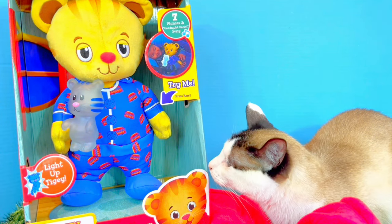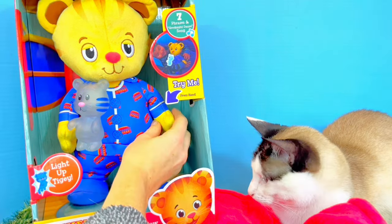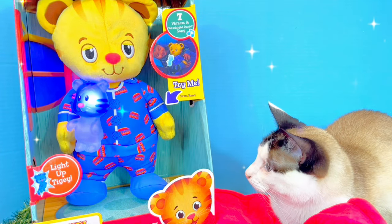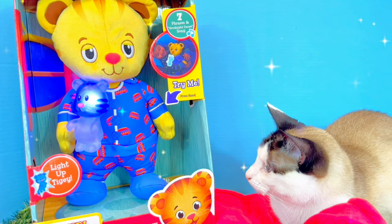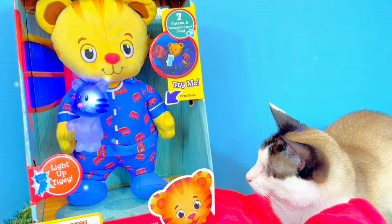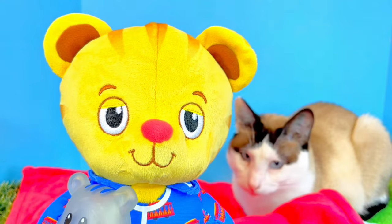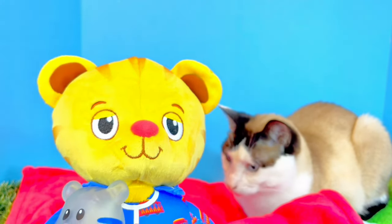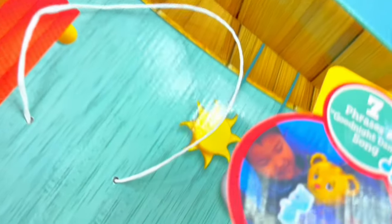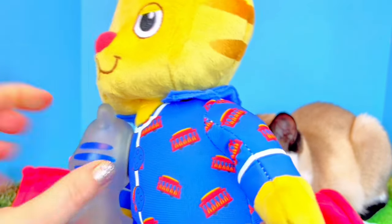It's time to try out our Snuggle and Glow Daniel Tiger — this taggy actually lights up, we need to push the hand. I have Daniel and Taggy out of the box, and I'm just so thrilled that we're seeing less plastic in our toy packaging. He was just attached with a little bit of string, so he was really easy to get out. The taggy is hard plastic and it's attached to Daniel's chest.